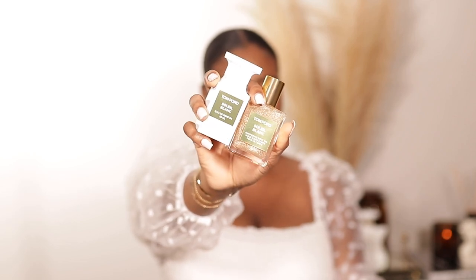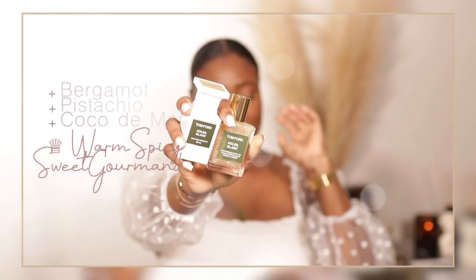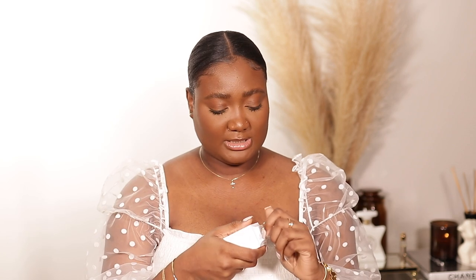I have four heavy hitters left. Here is the Tom Ford Soleil Blanc and Soleil Blanc body oil. The bottle alone screams luxury — it smells so divine, like a rich woman on vacation. It's vacation in a bottle — not just any vacation, rich vacation. This one is considered a warm, spicy, sweet gourmand with notes of bergamot, pistachio, and coco de mel. For the body oil, it smells identical — let me show you the glow on my hand. This is amazing.